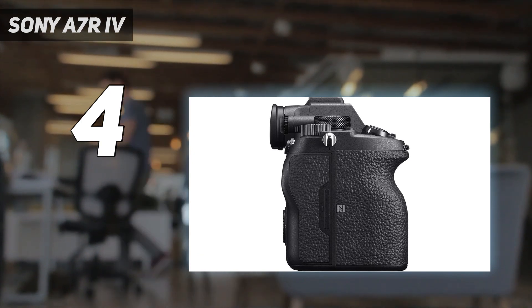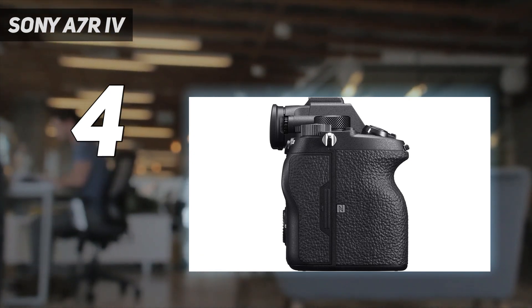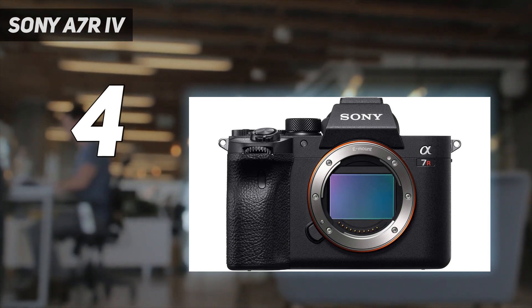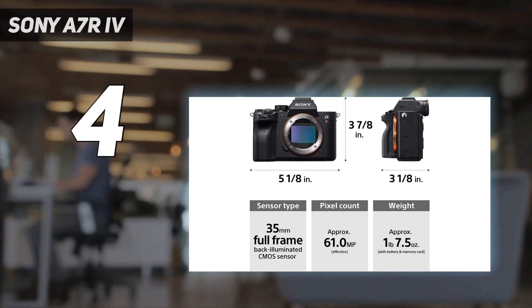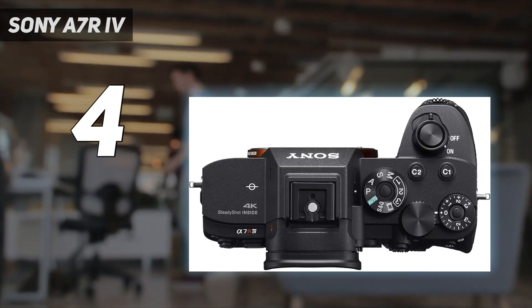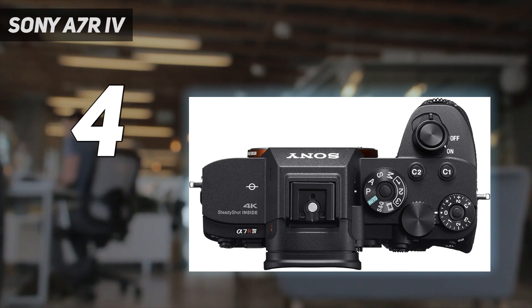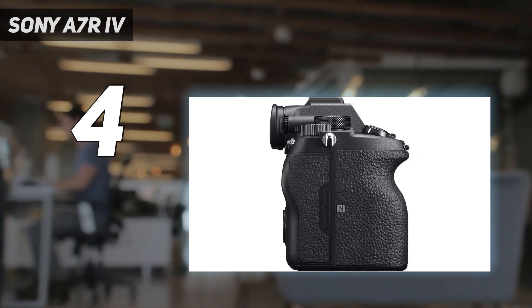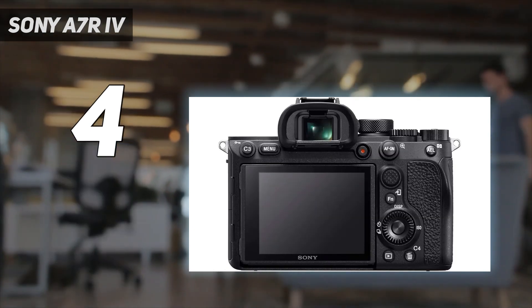In our Sony A7R IV review, we compared the camera to its predecessor, the Sony A7R III. Even though some of the upgrades may not seem significant at first glance, they make a considerable difference in practical use. Even subtle changes, like the more prominent and tactile buttons, greatly enhance the camera's usability, especially if you're wearing gloves or shooting in low-light environments.